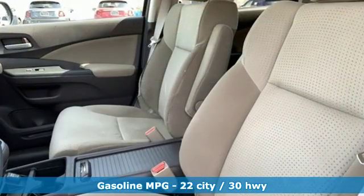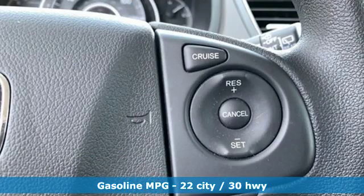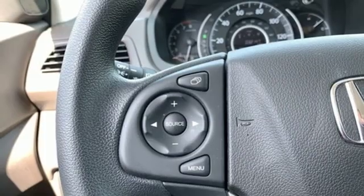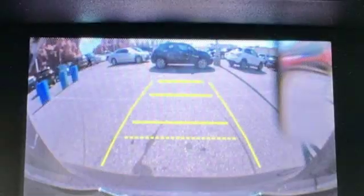It boasts an impressive list of features like these: streaming audio, wireless phone connectivity, manual tilting steering column, power windows, manual telescoping steering column, and inline four-cylinder engine.